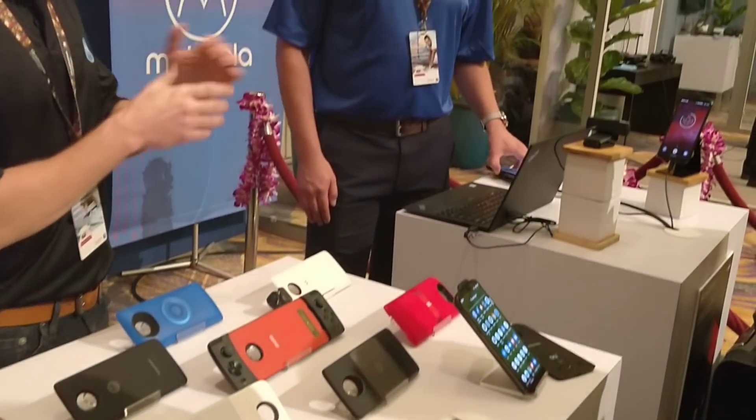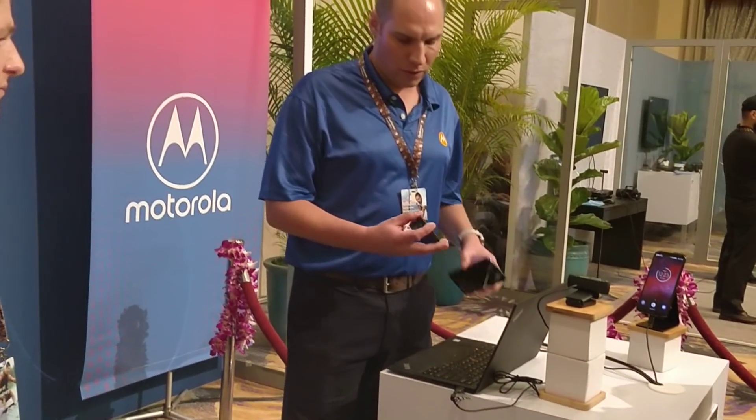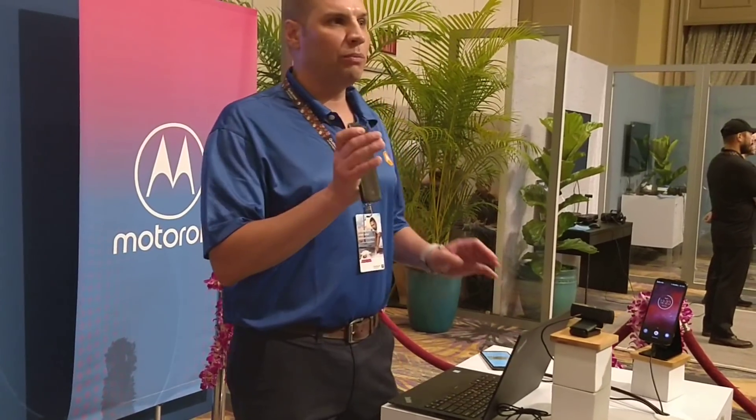Right here we have a 5G Moto Mod. The 5G Moto Mod itself has a Snapdragon 855 processor plus the X50 built-in, which ensures the 5G speed. It also has a 2,000 milliamp-hour battery.